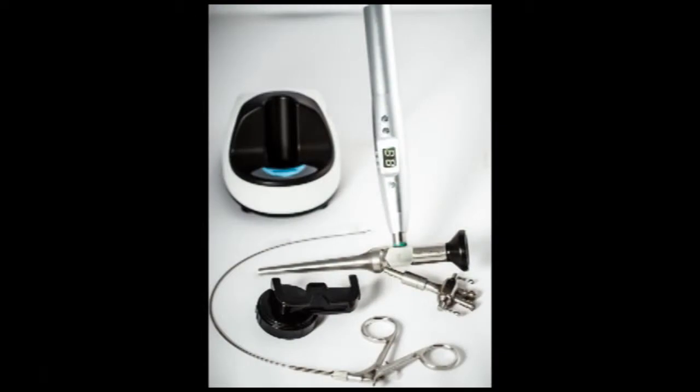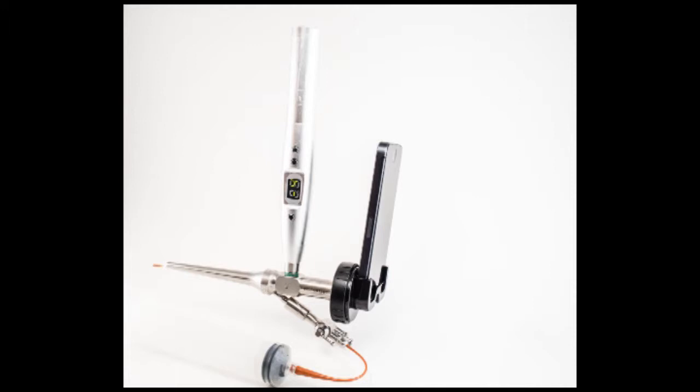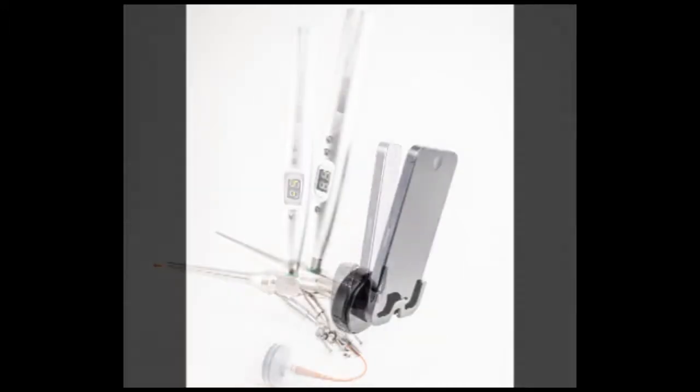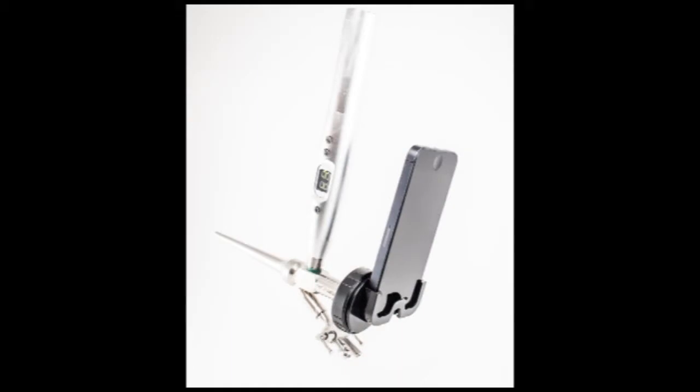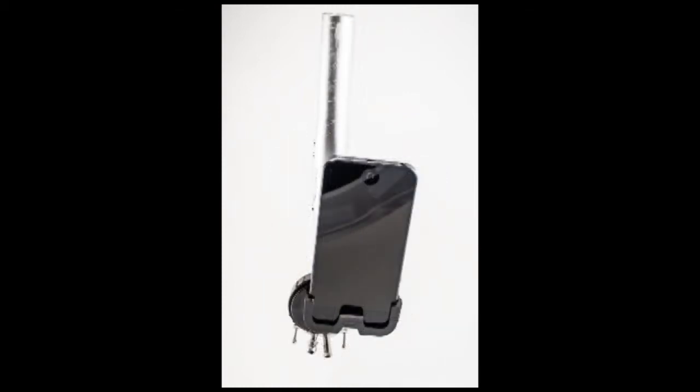The SmartScope system comes with a zero-degree scope that is 6 millimeters in diameter and 90 millimeters long. The dual-channel sheath accepts a flexible biopsy or serrated grasper and enables continuous or intermittent irrigation through an IV bag or with a red rubber catheter hooked up to a 60 cc syringe. The 9-watt LED light attaches directly to the scope and comes with a lithium battery and recharging station. The system is compatible with an iPhone 4S, 5, 5S, 6, and 6 Plus.